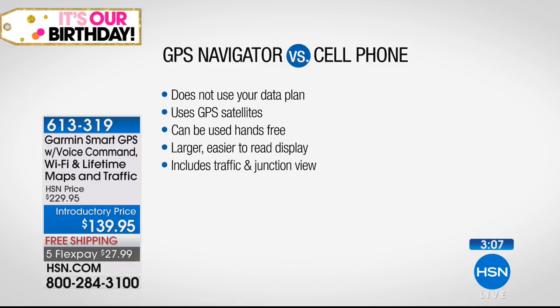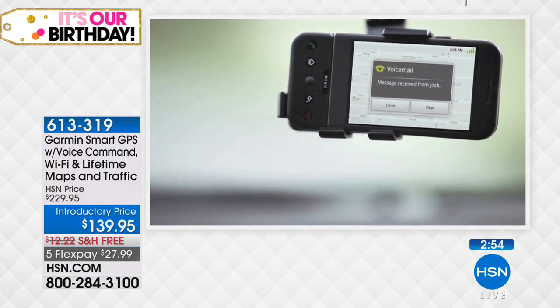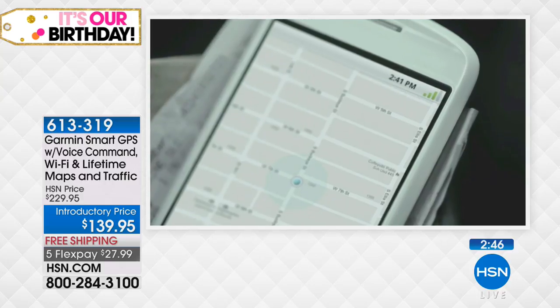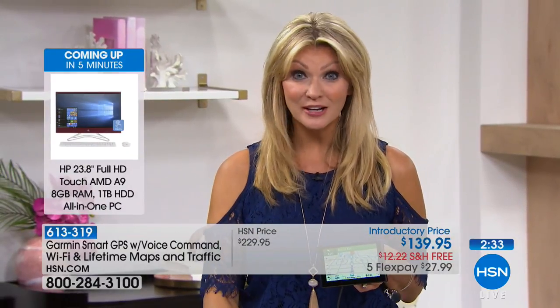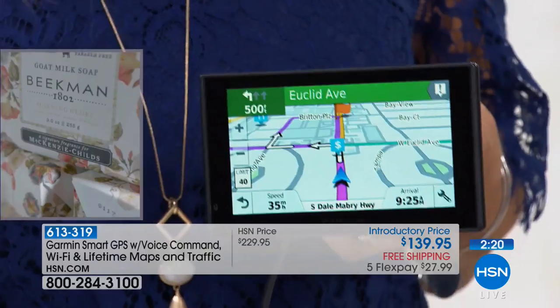It's larger, easier to read, doesn't use your data, and can be used entirely hands-free. It gives you traffic alerts, junction view, and tells you not the problem but the solution. The GPS connects to satellites orbiting our planet, placed there by the U.S. Department of Military for accuracy within four meters. You are essentially using that same military-grade accuracy. It can take you right there with pinpoint precision, saving you time and money on traffic. On screen, a traffic icon lets you touch or voice-command 'show me the traffic.'